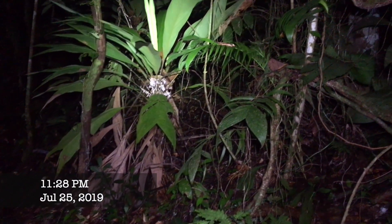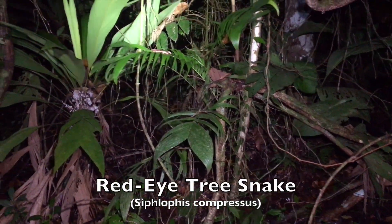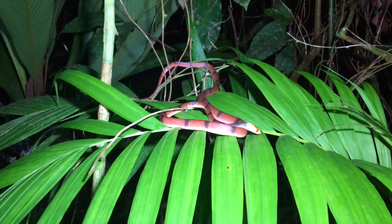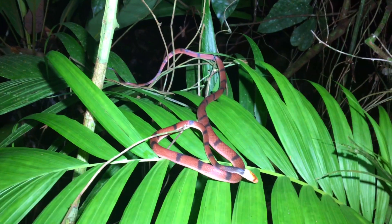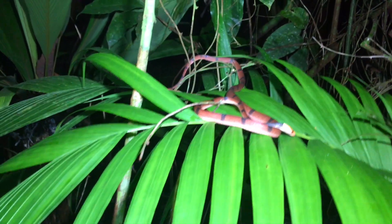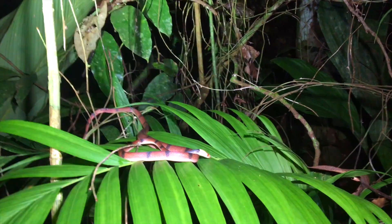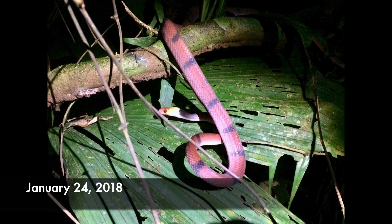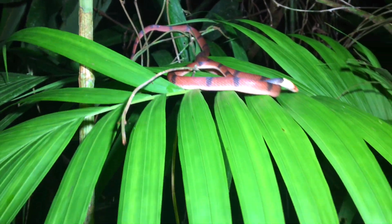Okay, here we are in the Ocho Verde Jungle Night Hike. We have a really cool snake up here. It is called the Red Eye Tree Snake, Cyphlocus compressus. Way cool. This is a sub-adult. Ironically, this is the same place we found another one about two years ago. Beautiful yellow head, sitting here on the palm leaf.